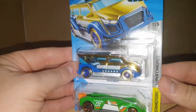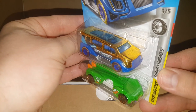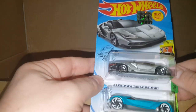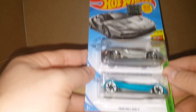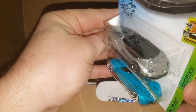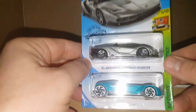We've got a Super Chrome Speed Box and a Slide Kick — pretty cool. A 2016 Lamborghini Centenario Roadster and a Twin Mill — that is sick. That Lambo is really cool. Neither one are super or treasure hunts, but that is a nice looking Lambo.